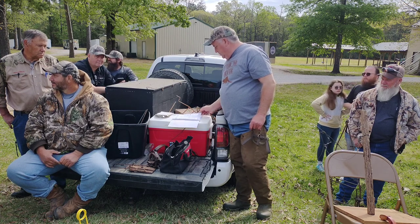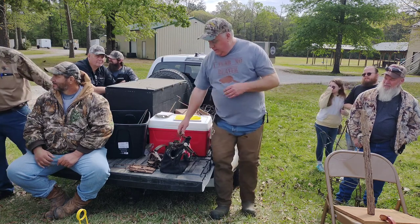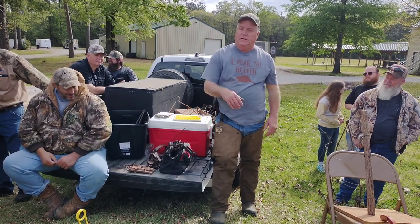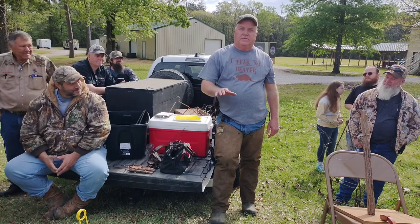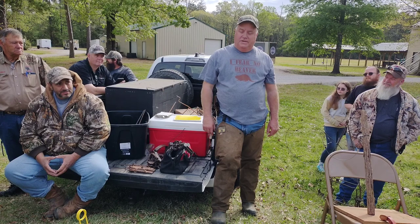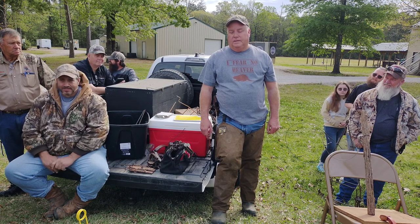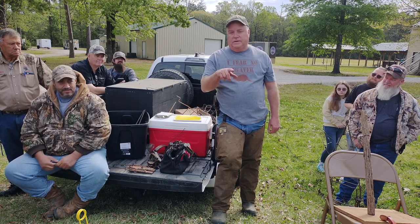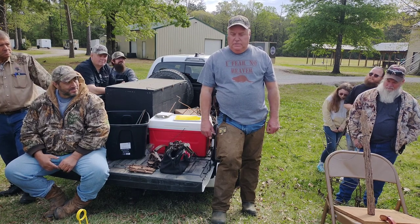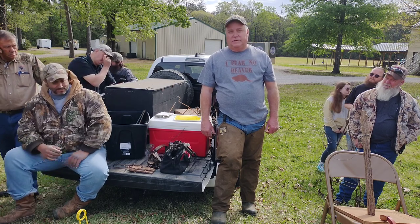A guy I worked for used a lot of 85s on water control structures of solid concrete. They'd come up and stomp a notch — we'd set TS-85 straight on the concrete and still catch a beaver. You can't bed them in that situation, but it will work. We put them on cable because there wasn't anything to tie to. Lures are good stuff, but you ain't got to have them. If there's a good blind set, I'll take it every time.